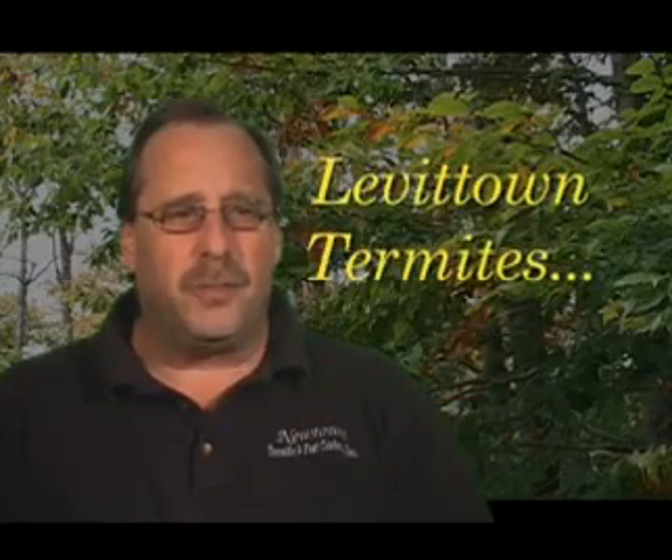Hi, my name is Glenn Borchainer, Newtown Termite and Pest Control.